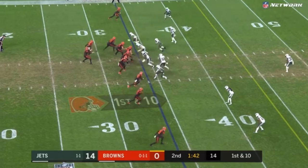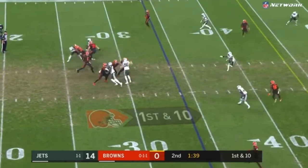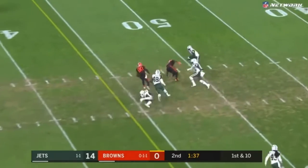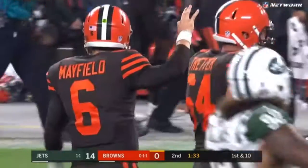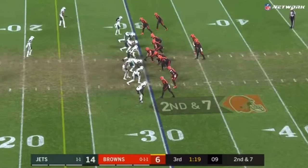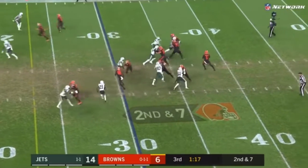On his pro day at OU, Heisman Trophy winner, former walk-on finds Landry. He could turn into a really good pick in the fourth round.